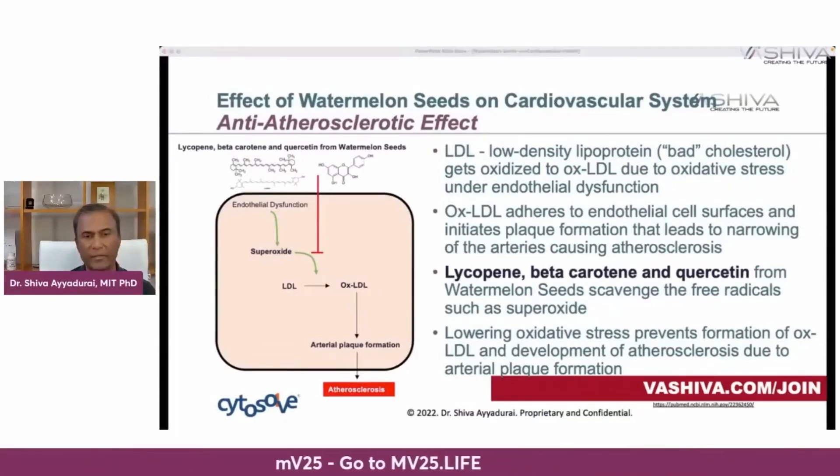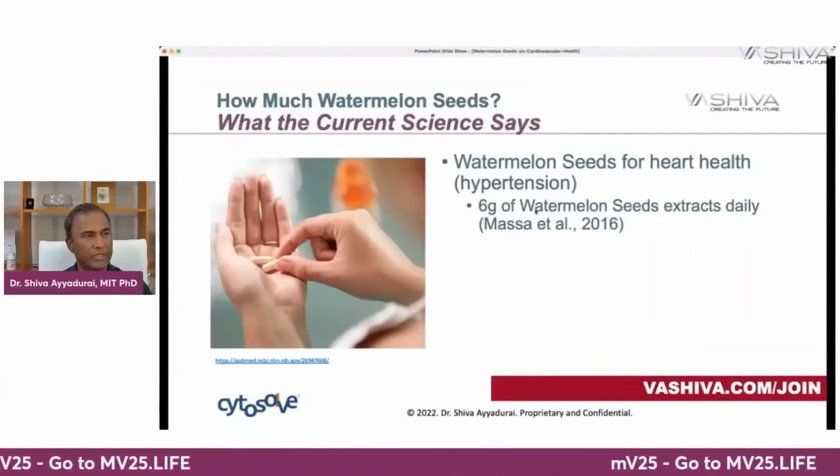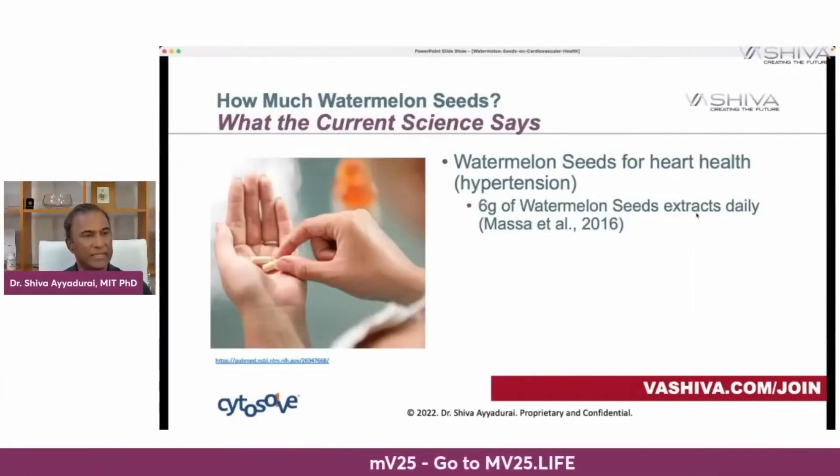So you've learned three very powerful chemistries. What does the current science say about how much you should take? If you want to alleviate hypertension, you can take about six grams of watermelon seed extract daily. That's from Masa et al., 2016.